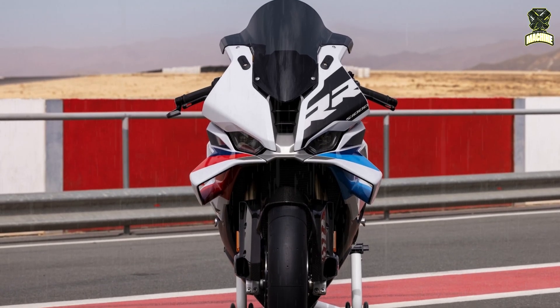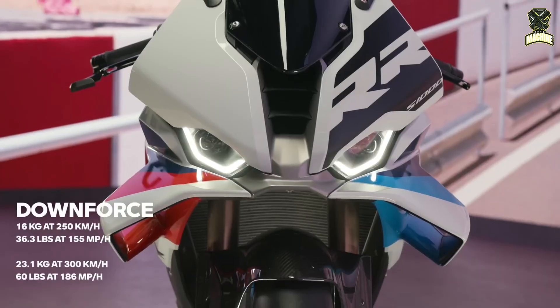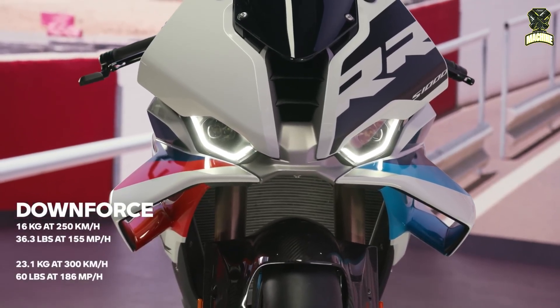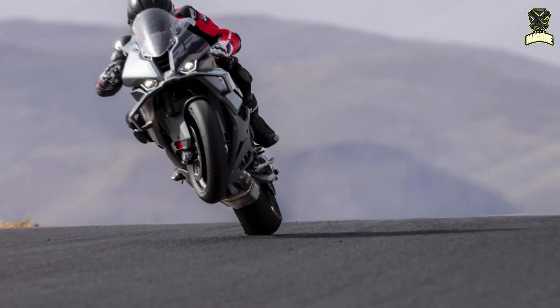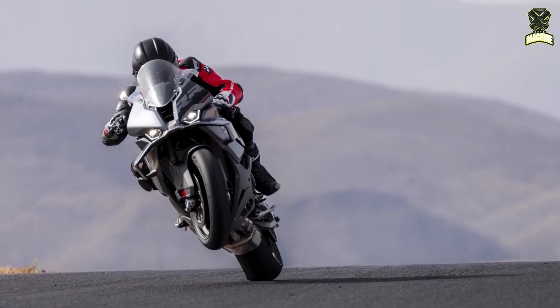The newly designed winglets on the front fairing now generate 23.1 kg of downforce at 300 km/h, a significant increase compared to the previous 17.1 kg. This adjustment is intended to provide greater confidence at the front wheel, higher cornering speeds, and reduce the tendency to wheelie.